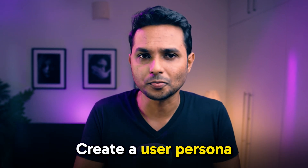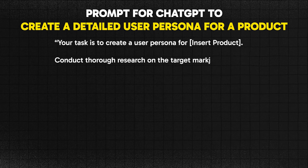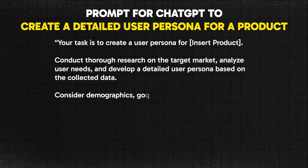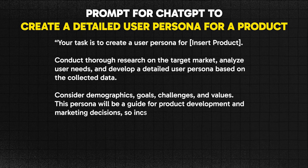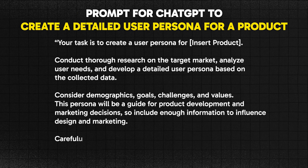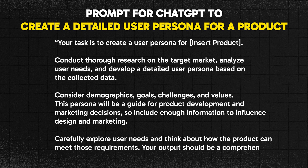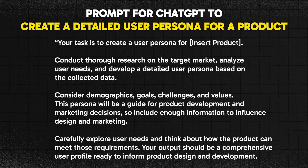If you're doing UX research and want to create a detailed user persona, use this prompt: "Your task is to create a user persona for [product name]. Conduct thorough research on the target market, analyze user needs, and develop a detailed user persona based on the collected data. Consider demographics, goals, challenges, and values. This persona will guide product development and marketing decisions, so include enough information to influence design and marketing. Carefully explore user needs and think about how the product can meet those requirements. Your output should be a comprehensive user profile ready to inform product design and development."